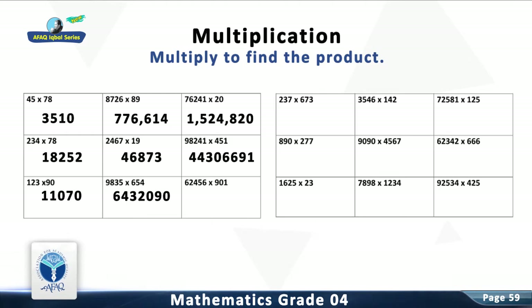Question 9: Multiply 62,456 with 901. The answer is 56,272,856.